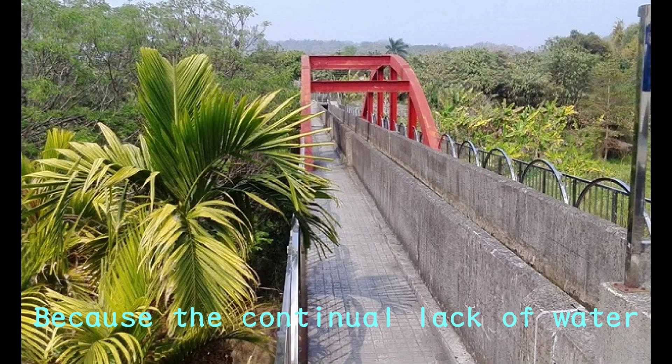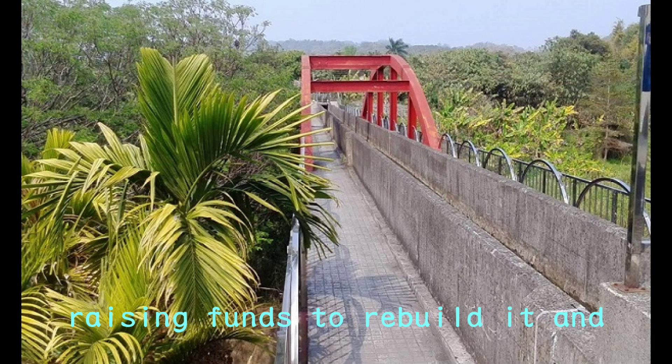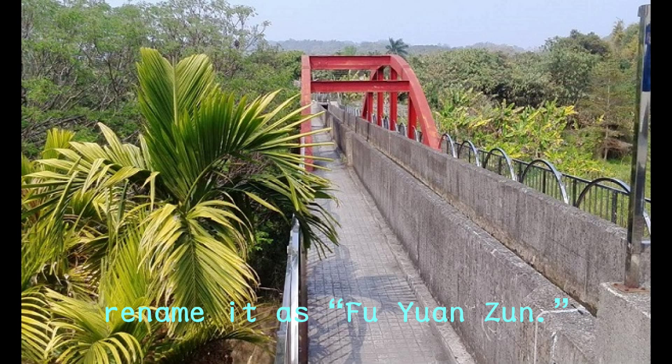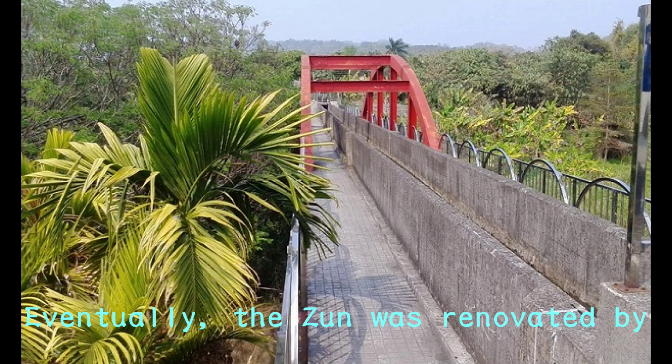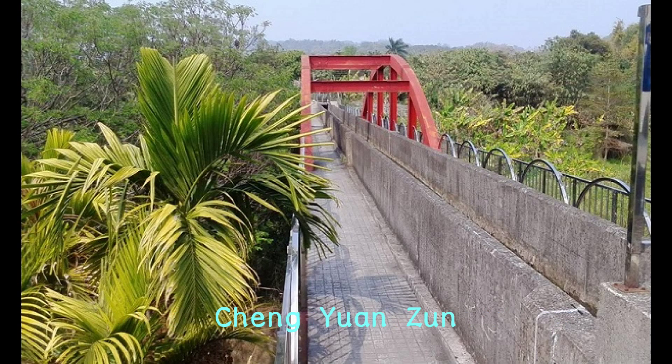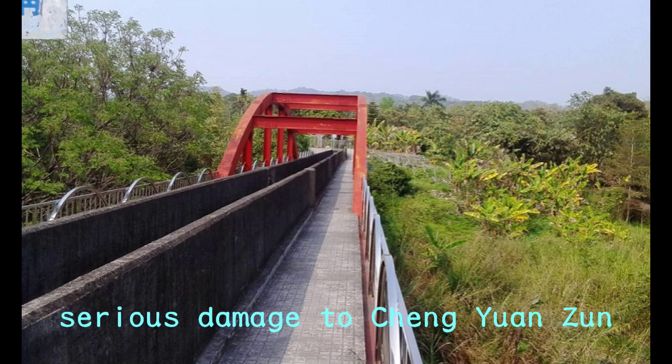Because the continued lack of water influenced daily water usage, in 1887 eight people raised funds to rebuild it and renamed it Fu Yuanzun. Unfortunately, it was destroyed by flood again. Eventually the Zun was renovated by the same team, and they changed the name back to Chen Yuanzun.